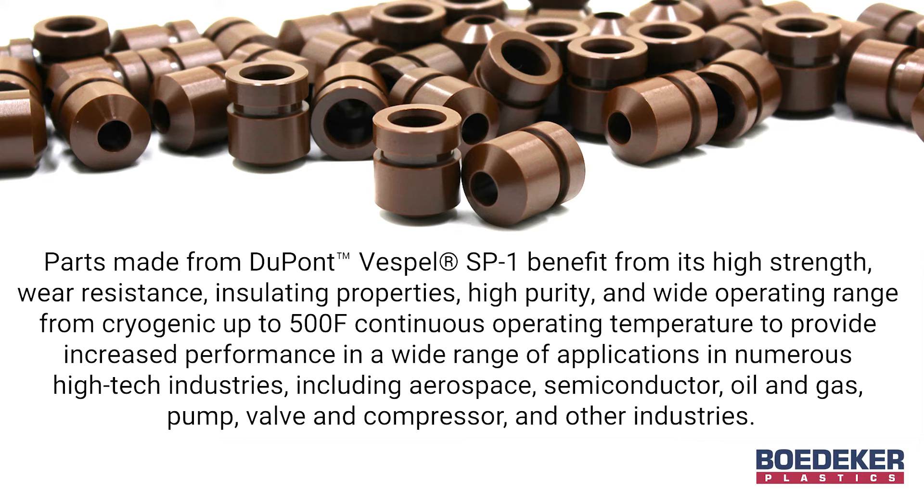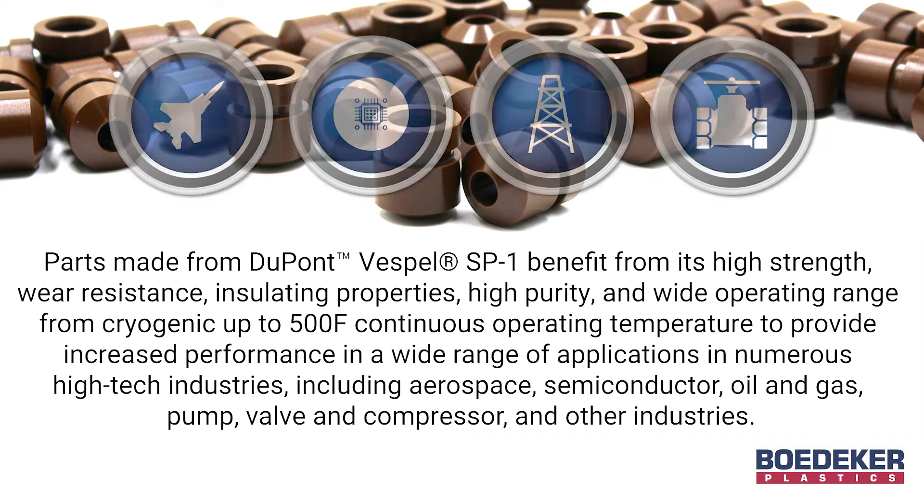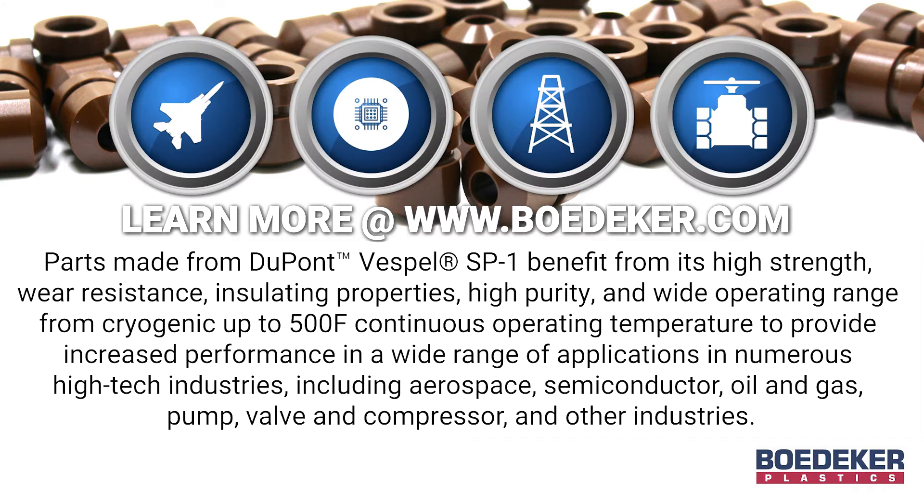These benefits serve numerous high-tech industries including aerospace, semiconductor, oil and gas, pump, valve and compressor, and other industries.